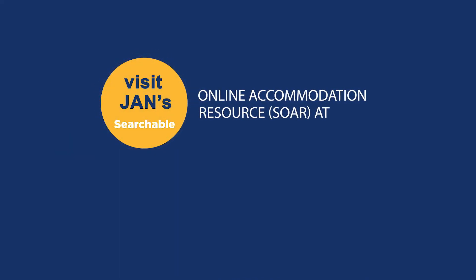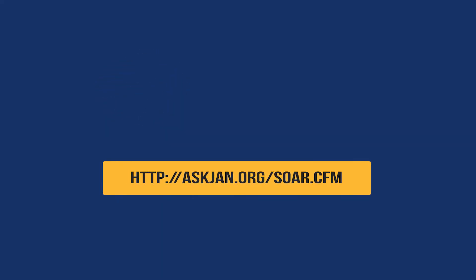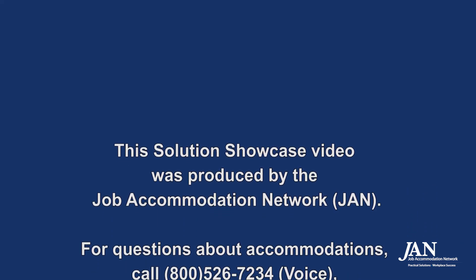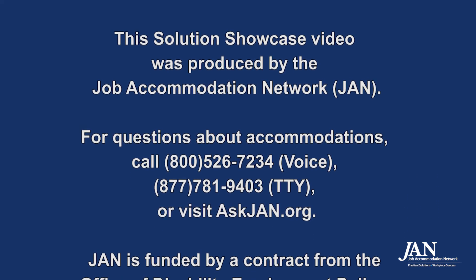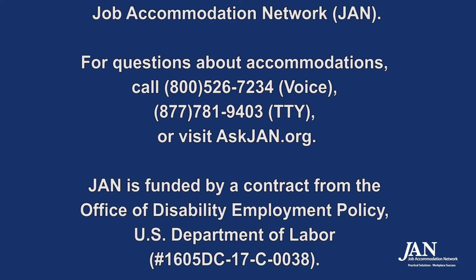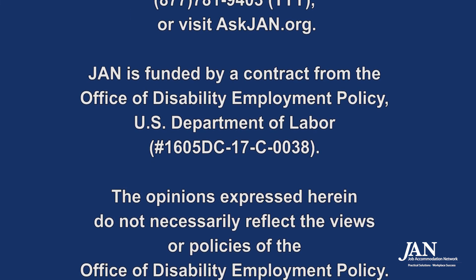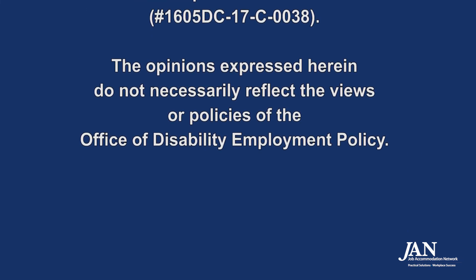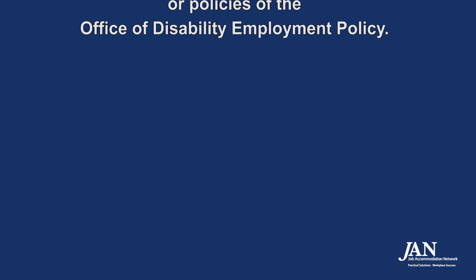Visit JAN's searchable online accommodation resource, SOAR, at askjan.org/soar.cfm. This Solution Showcase video was produced by the Job Accommodation Network, JAN. For questions about accommodations, call 800-526-7234, voice; 877-781-9403, TTY; or visit askjan.org. JAN is funded by a contract from the Office of Disability Employment Policy, U.S. Department of Labor, number 1605DC-17-C-0038. The opinions expressed herein do not necessarily reflect the views or policies of the Office of Disability Employment Policy.